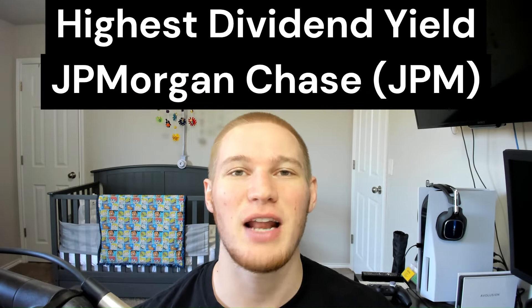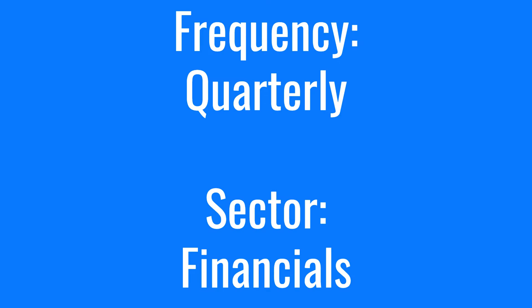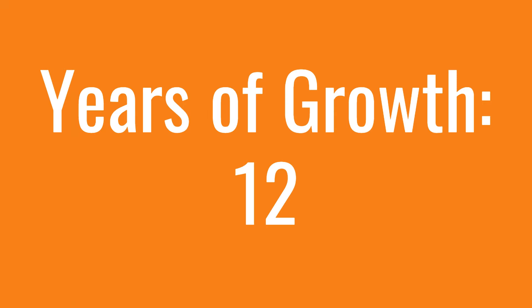The stock this week with the highest dividend yield is JPMorgan Chase, stock ticker JPM. JPMorgan is a quarterly payer in the financial sector, paying $4 per share per year, with a forward dividend yield of 3.2%.